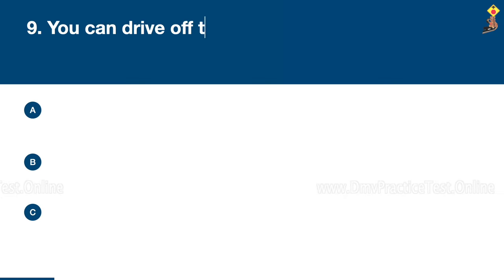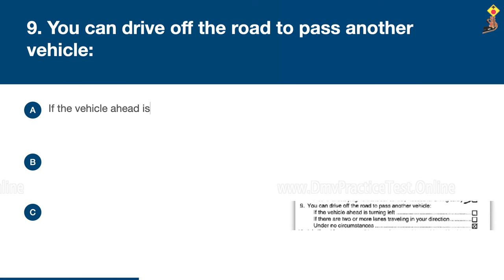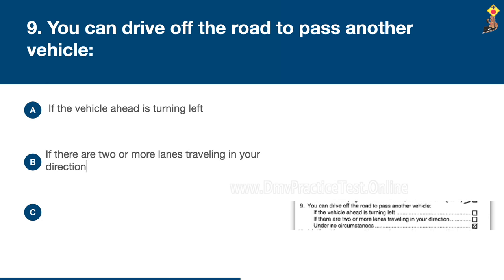Question 9: You can drive off the road to pass another vehicle if the vehicle ahead is turning left, if there are two or more lanes traveling in your direction, or under no circumstances. Congratulations, the correct answer is C: under no circumstances.